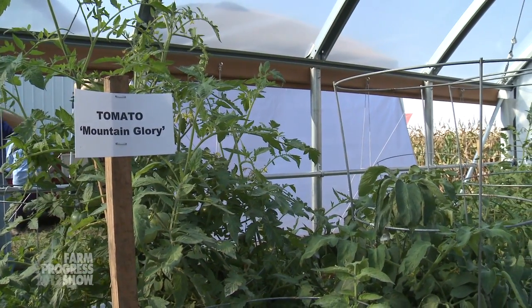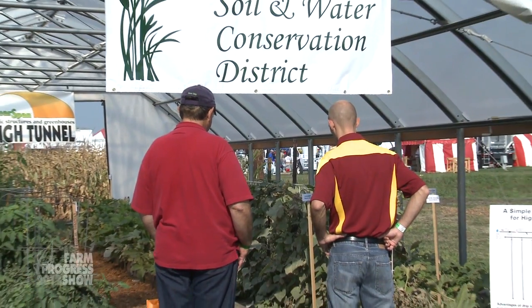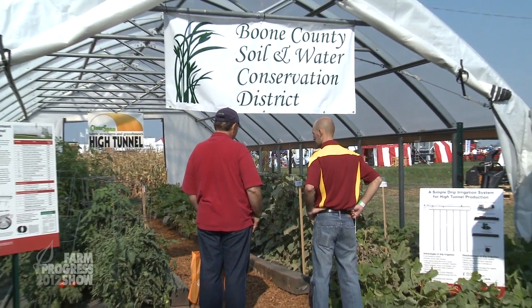Anybody that's growing fruits and vegetables in the state now is going to have at least one of these systems, and typically after they put one in, they're putting more than one in. They're that popular and people are really seeing the benefit of having them on their farm and in their production system.